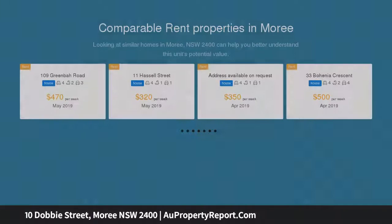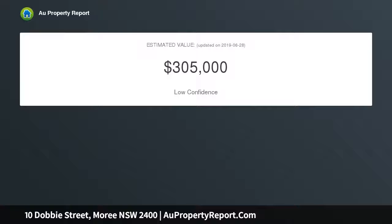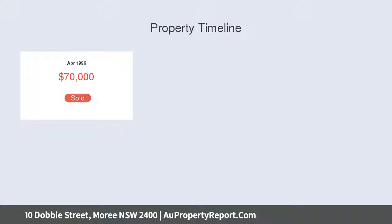Patio overlooking backyard. Drive for a double lock-up garage, five meters by three and a half meters. Garden shed. Block size 1,151 square meters. All care has been taken in compiling this information sheet, but it is prepared on instructions and details supplied